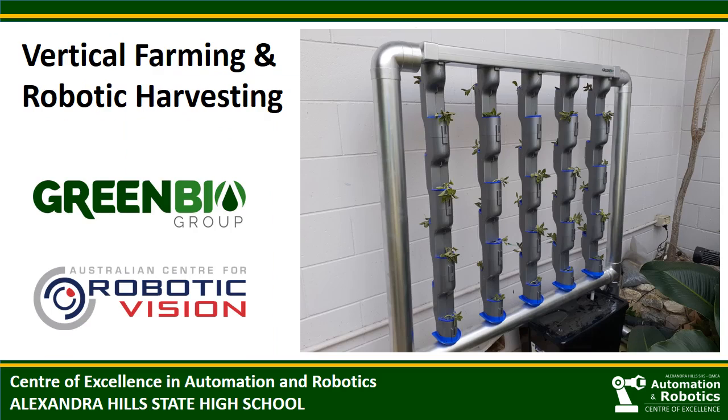We know that in years to come, vertical farming will be very important. The setup you see here has been donated to us by a research company, GreenBio. It is a smaller version of their massive vertical farming facility. GreenBio are currently working with ACRV to investigate robotic harvesting options. Some of our students are using the setup to grow decorative and salad plants, while others are designing simple plant detection using light sensors, and others are designing extendable arms as remote harvesting options.